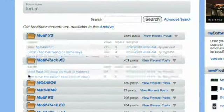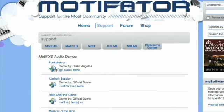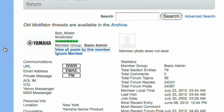But the Motif is more than just a keyboard. It's become the center of an online community of end users, sound programmers, product support forums, and custom content at motivator.com that has expanded it into the most vibrant online music production community on the planet.